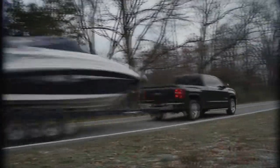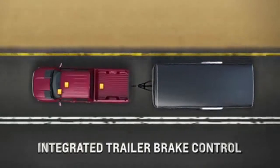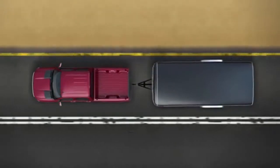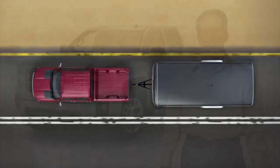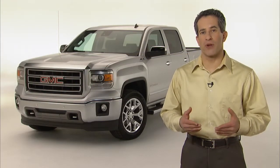Rollover mitigation helps reduce the likelihood of a rollover by rapidly applying brake pressure to reduce the lateral force on the truck. Trailer sway control senses when a towed trailer begins to sway and applies the brakes and/or reduces engine power to bring the trailer under control and on its intended path.